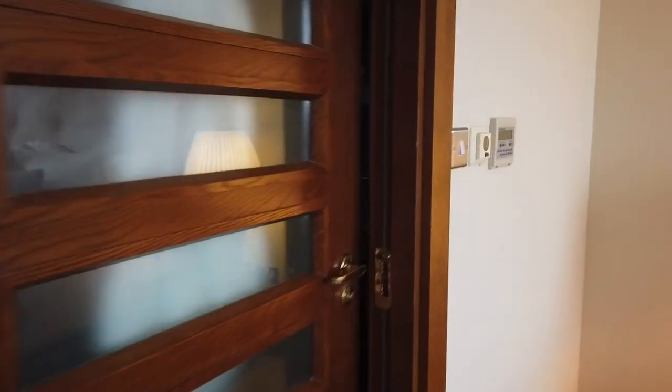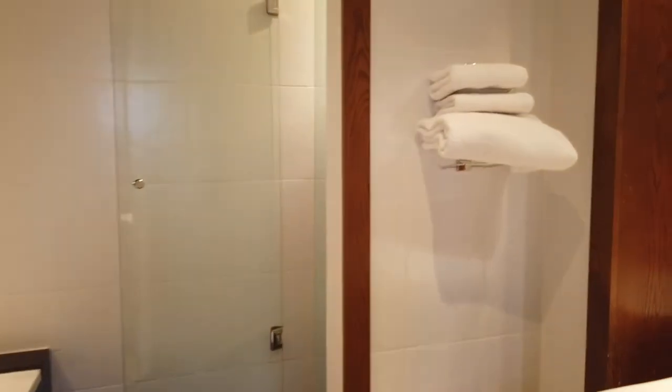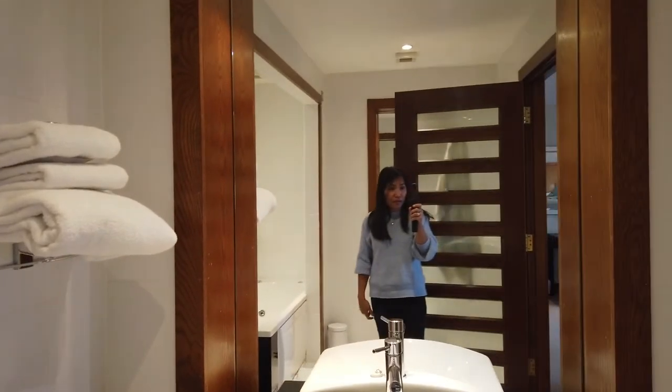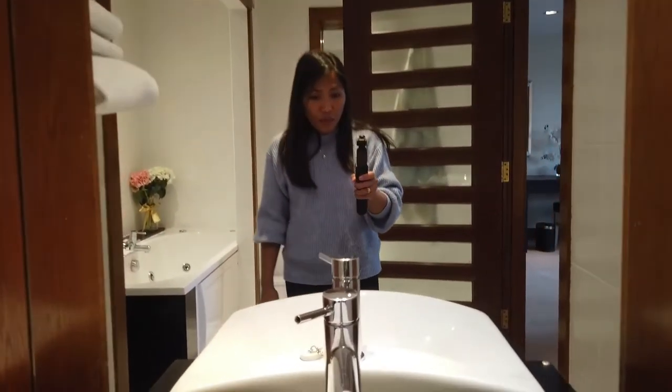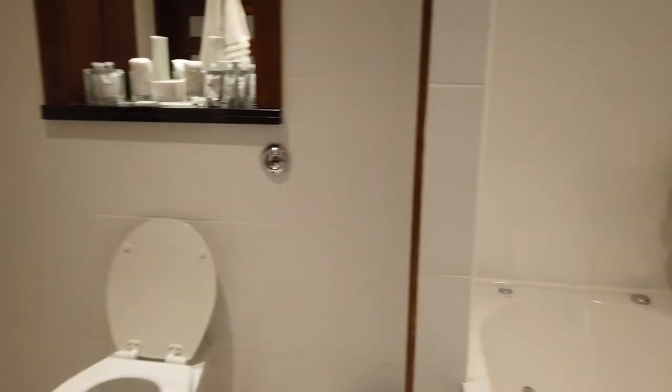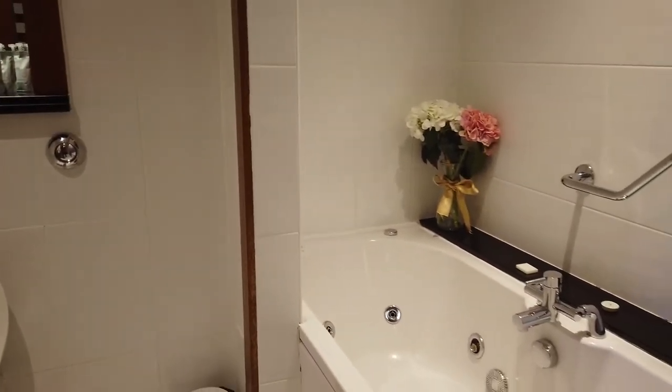Dito muna tayo — merong bathroom dito. Ayan. Another mirror. Ayan, tapos yung sink. Medyo kasha naman tayo sa sink. Tapos yung ganyan — yes — yung buwan. Tapos meron silang bathtub, kung kailangan mo mag-bathtub. At meron silang shower. Malaki naman ang shower nila.